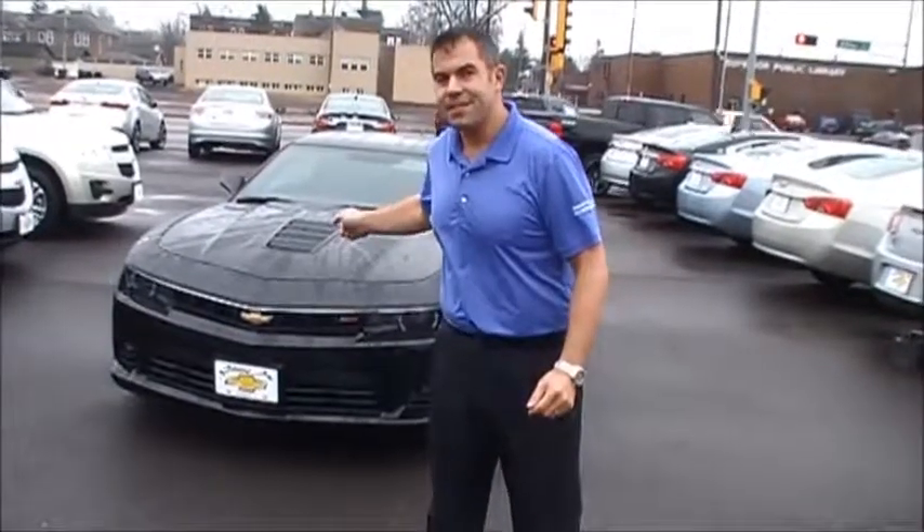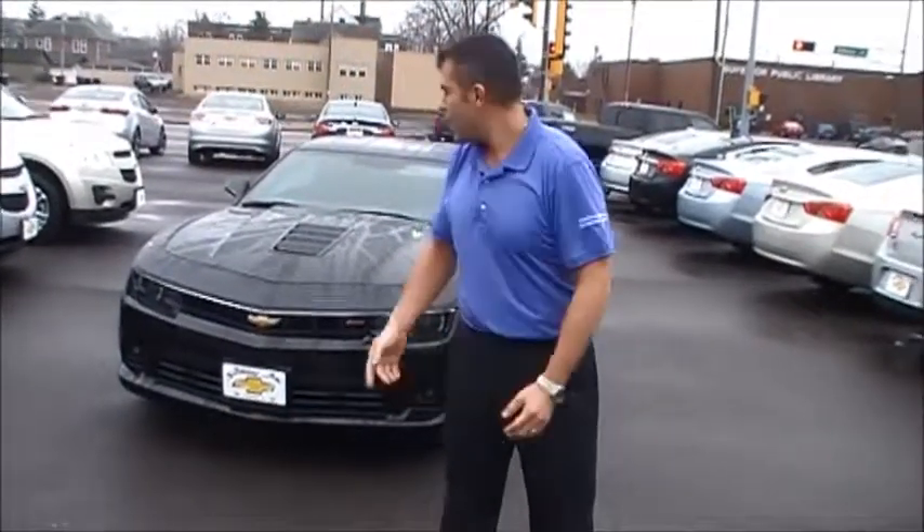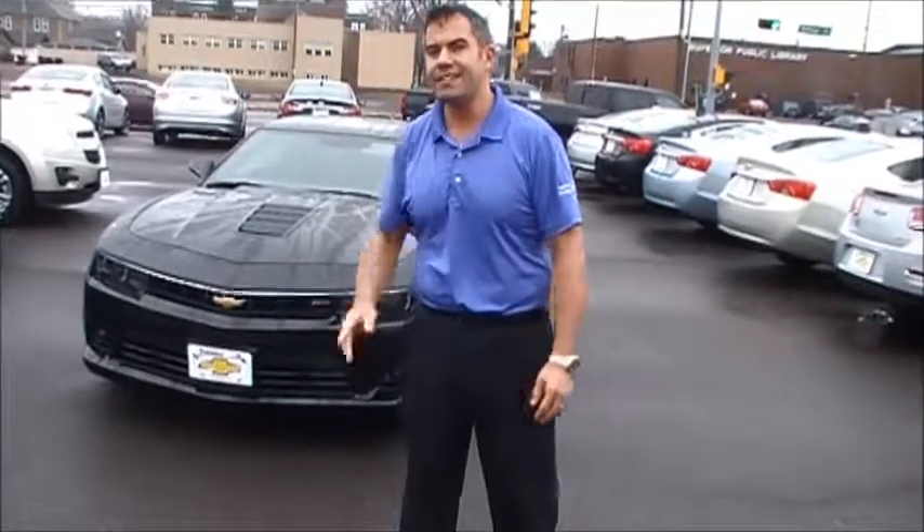This bad boy has the 6.2 liter all aluminum LS3 engine in it, 426 horsepower, 420 pound-feet of torque. Gorgeous black car here — it's an SS, it's a 1SS package.